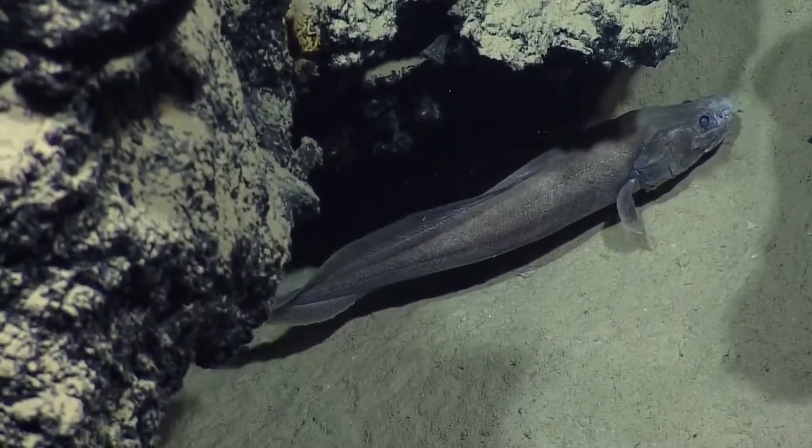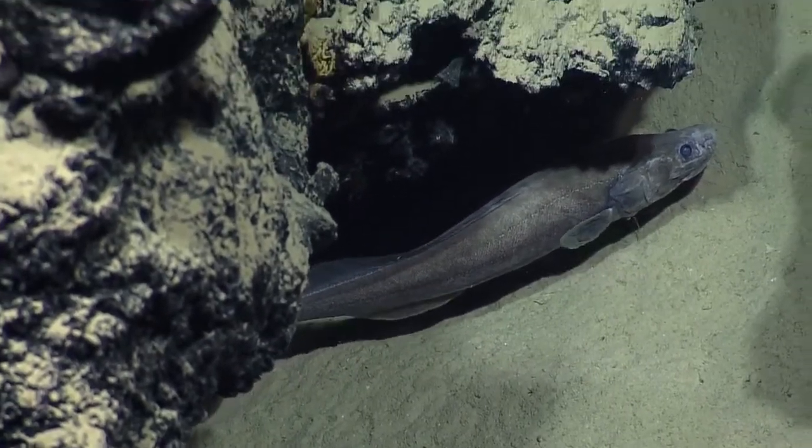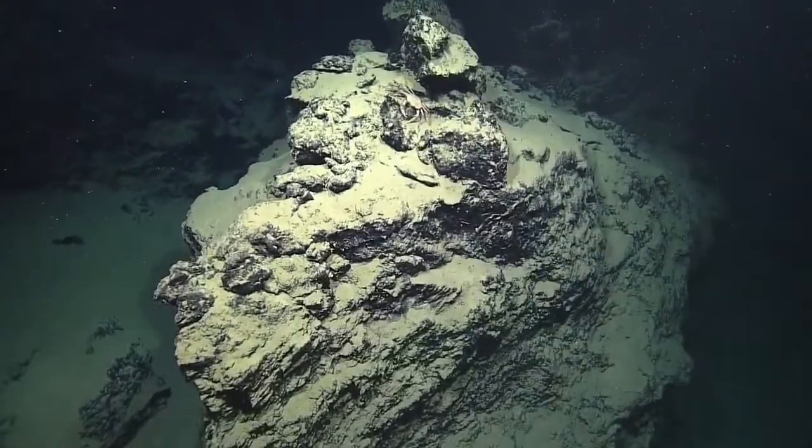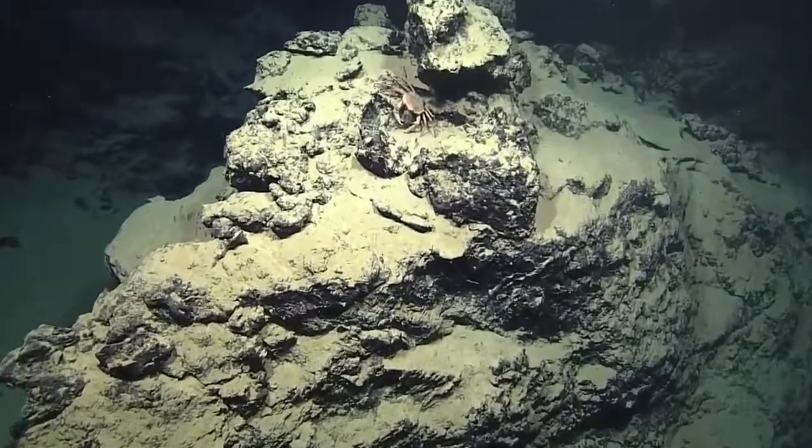Yeah, they look very prehistoric. Okay, Danielle. I think we got a good 10, 15 seconds on that one. Zooming on the crab. It's way different than Miller, the other guy that we saw, and that's different than the one we sampled.